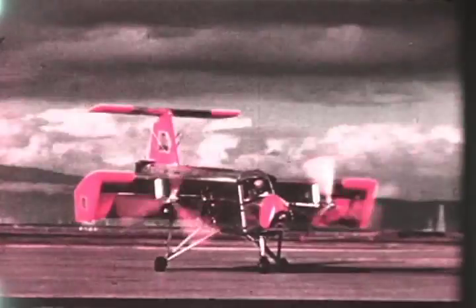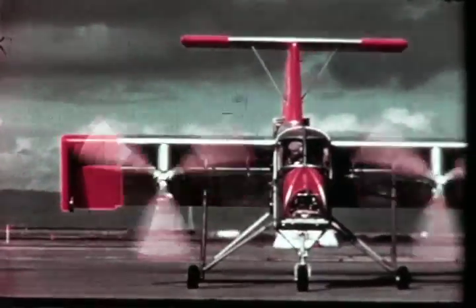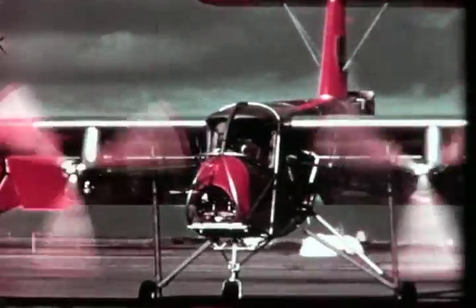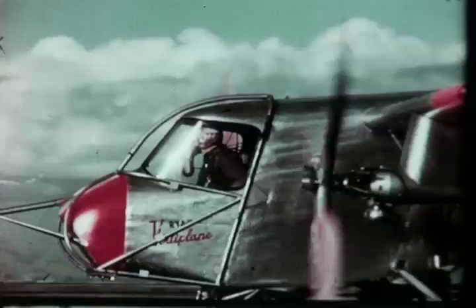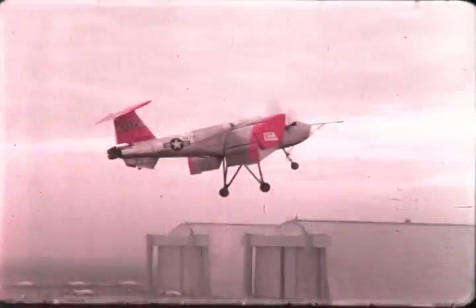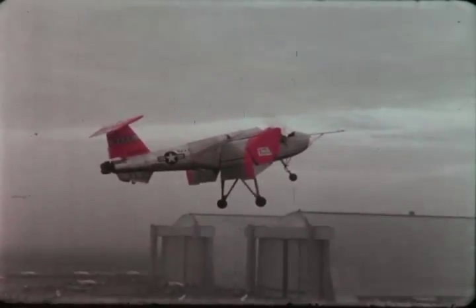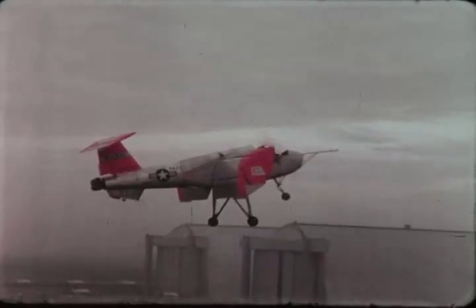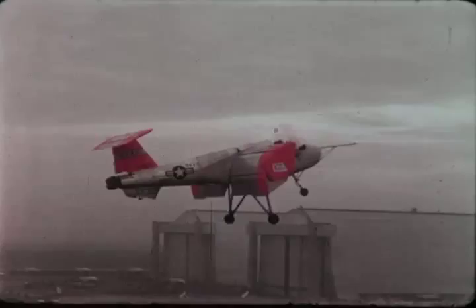Another V-STOL concept, the deflected slipstream principle, was studied by Ryan and successfully demonstrated by the VZ-3RY Vertiplane. Built by Ryan for the Army and the Office of Naval Research in the late 1950s, the Vertiplane uses large retractable flaps to deflect the propeller slipstream downward to provide vertical lift for takeoff, hovering, and landing. The flaps are retracted for conventional horizontal flight.